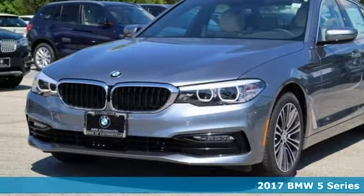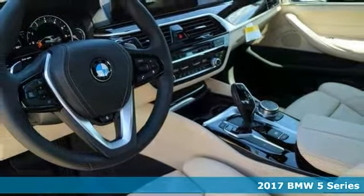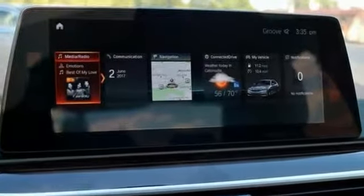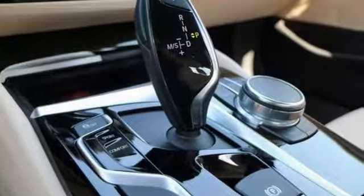Picture yourself behind the wheel of this gorgeous 2017 BMW 530i and just imagine the possibilities. This classy machine offers a cold weather package and premium package. You'll enjoy comfort access keyless entry, Dakota leather upholstery, and navigation.